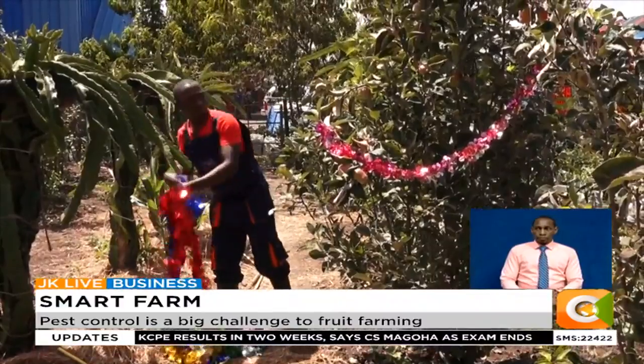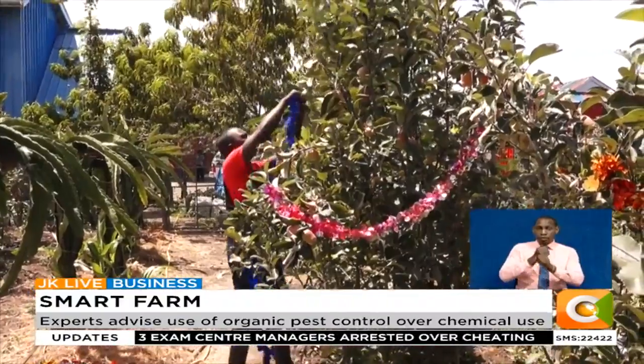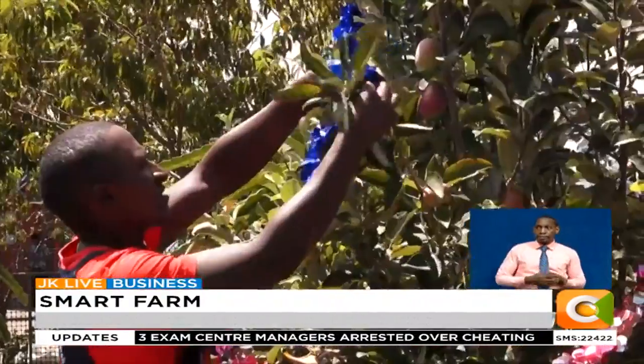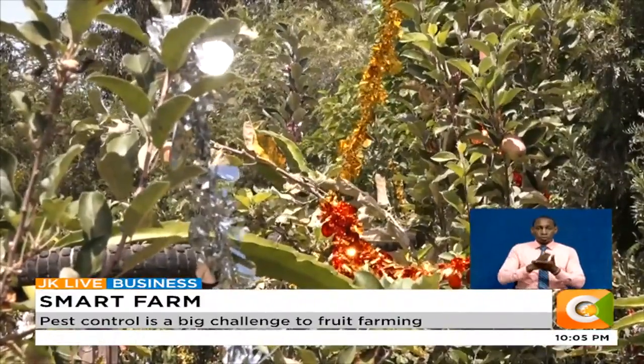Necessity is the mother of invention, and the best of these inventions have been made during desperate times. Martin Wambogo, a fruit farmer in Laikipia, can attest to this adage.